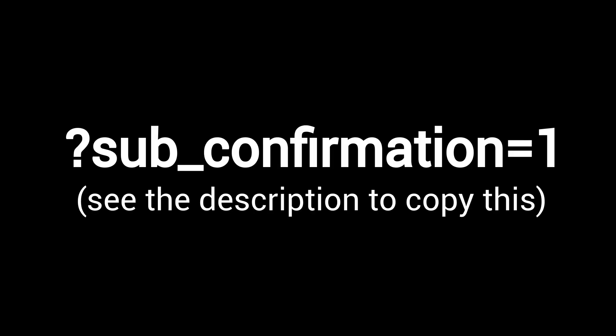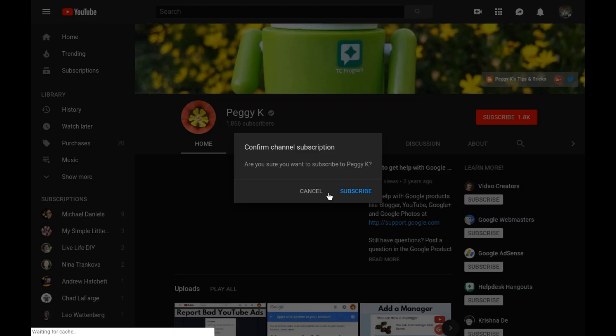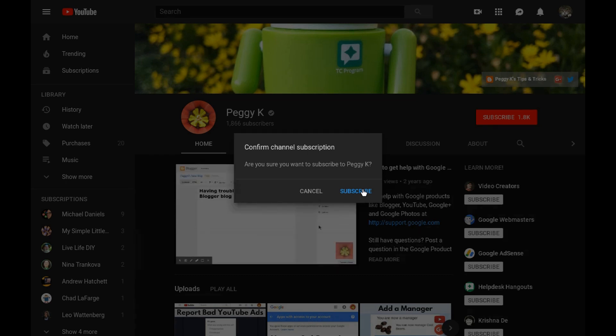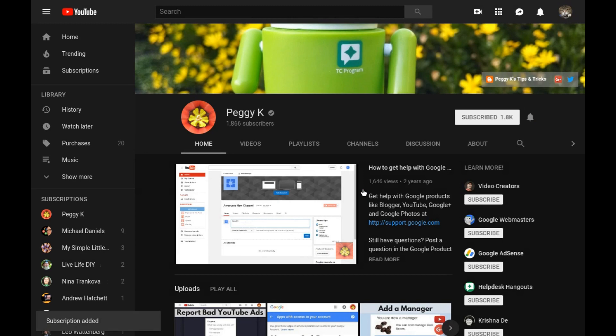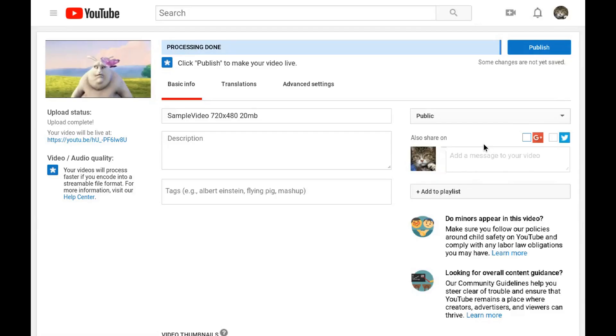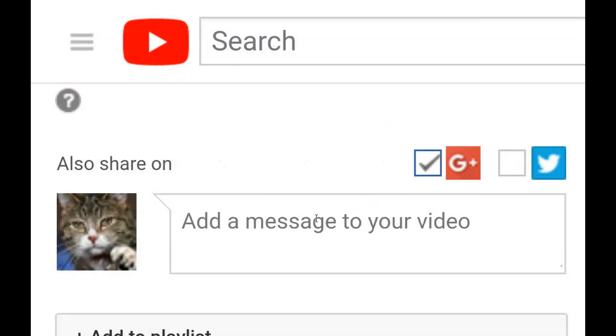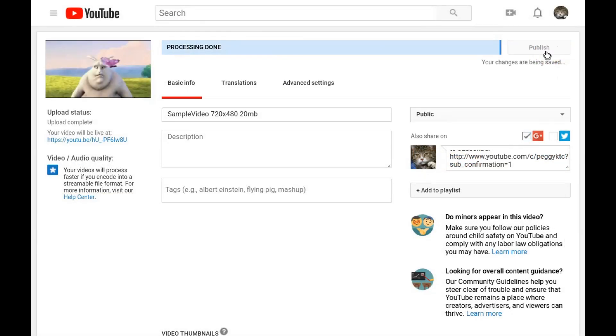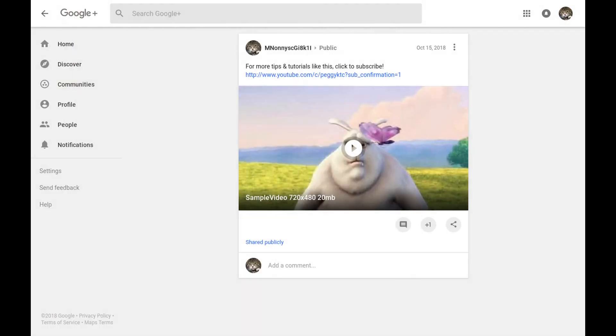To create a subscription link you need to add "?sub_confirmation=1" to your channel URL, like so. When the subscription link is clicked it will open your channel in a new tab with a prompt for the user to confirm that they want to subscribe. If you automatically share your YouTube videos to Google Plus when they're published, be sure to include the subscribe link. That way your followers can easily subscribe when they see your video post in their stream.